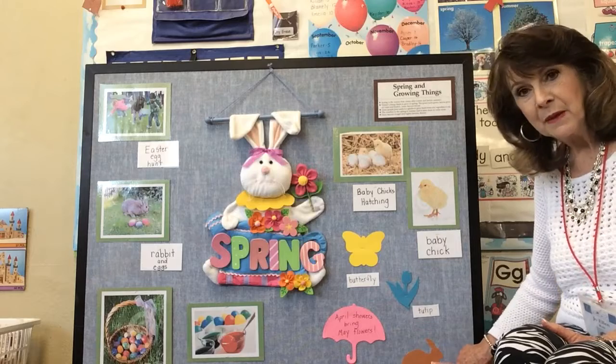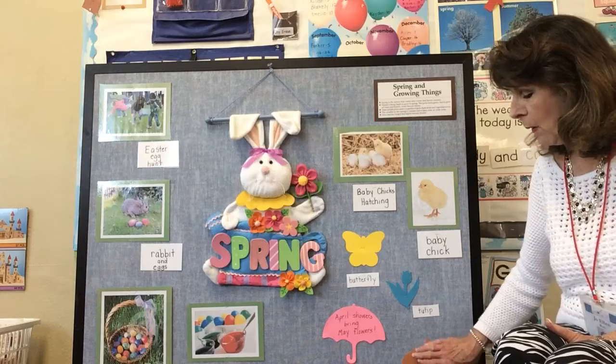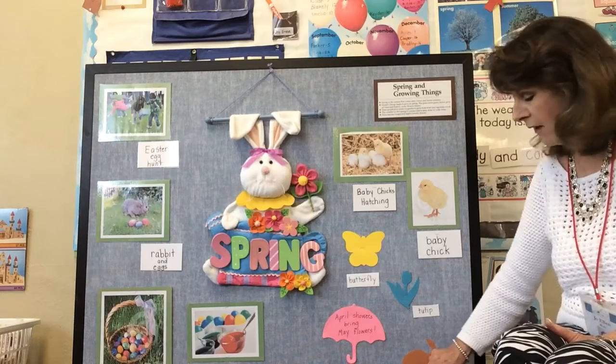We see baby rabbits being born in spring. Yesterday I saw a baby rabbit hopping around in a yard. The wild rabbits are brown with a fluffy cottontail.